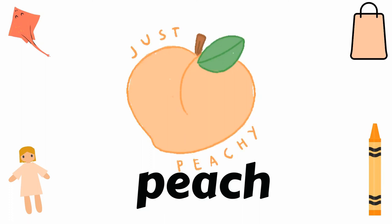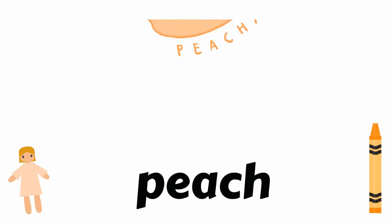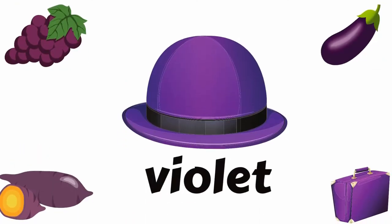Pink, like kite, fruit, bag, doll, and crayon. Pink. Violet, like grapes, cactus, pet, eggplant, and bag. Violet.